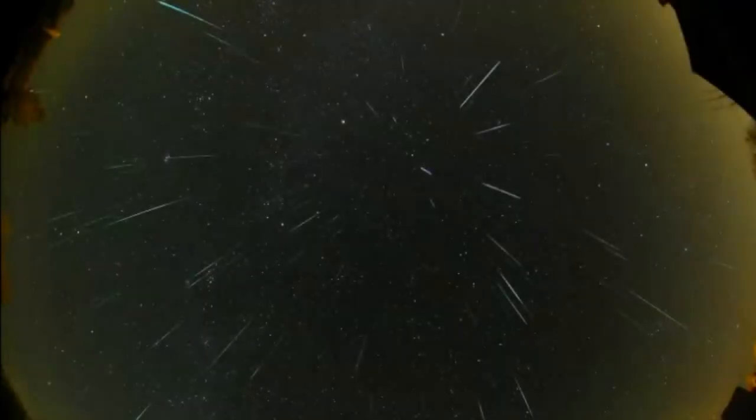The Geminid meteor shower is a great meteor shower to observe because it's fairly consistent each year with the amount of meteors that can be seen. This shower is unique in the sense that it is associated with an asteroid instead of a comet.